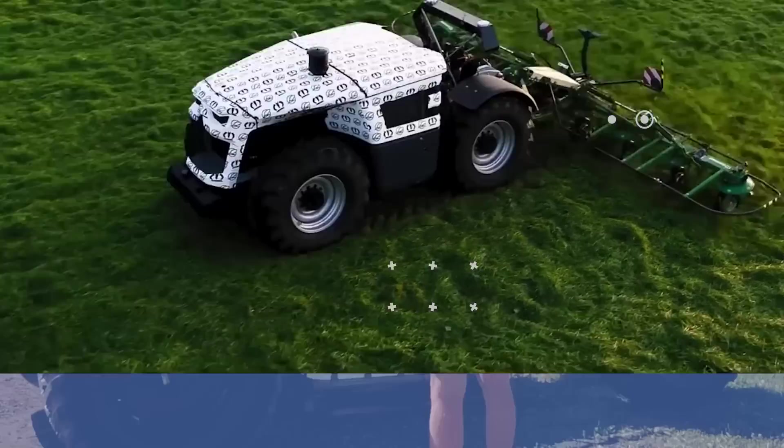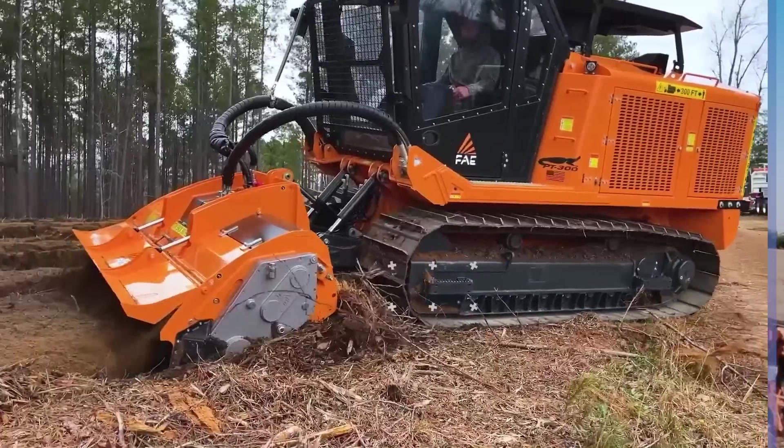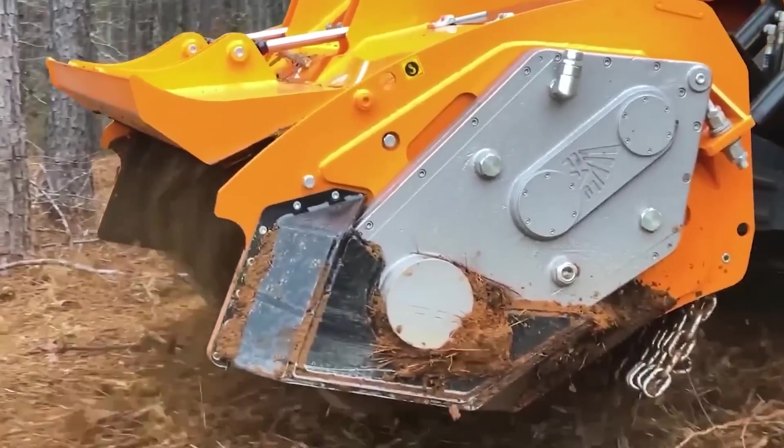Modern farming equipment can be more useful than ever. In today's video, we'll show you some modern machines. So keep watching till the end, and don't forget to like this video and subscribe.